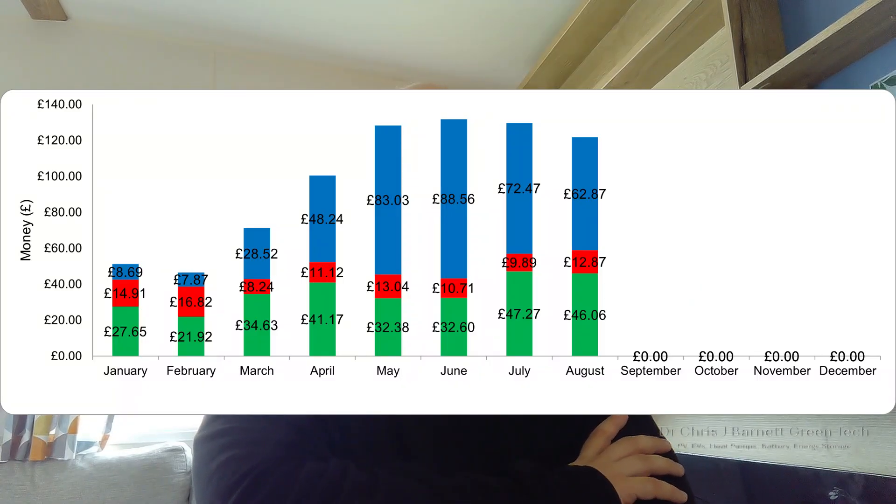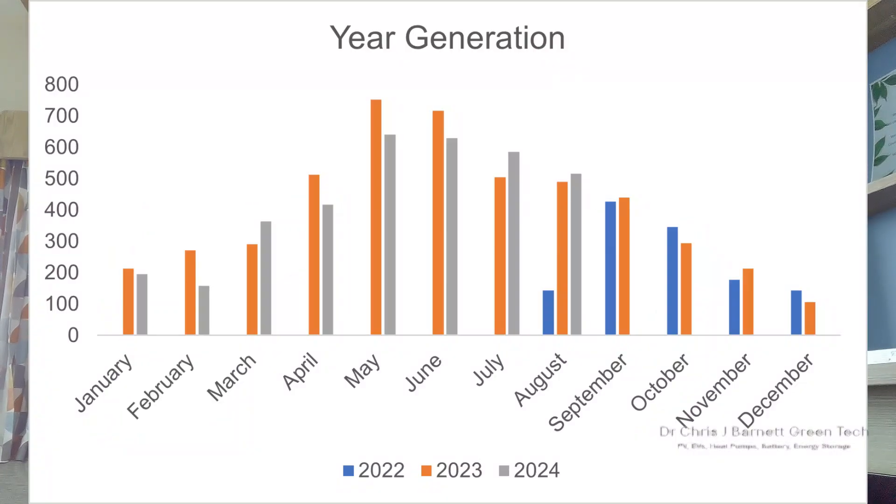Adding the money saved — £46.06 — to the £62.87 received from Octopus for export gives a monthly payback on my solar panels of £108.93. As a reminder, I have 12 Q-Cell solar panels peaking at 4.65 kilowatts, with a five kilowatt Solax hybrid inverter and a five kilowatt hour Pure Drive battery, which cost £8,500 pretty much exactly two years ago.